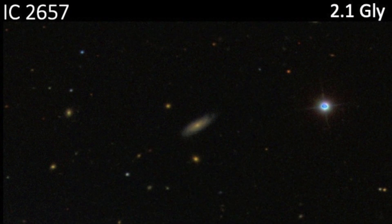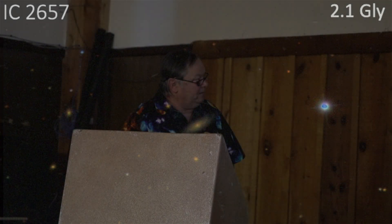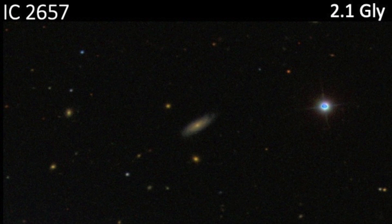The next one on the list is a very interesting galaxy, because look at the size of that galaxy IC 2657 compared to IC 3389. That one's at 1.63 billion light years, and this one is at 2.1 billion. So this is one monster right here, folks — a really, really big galaxy.